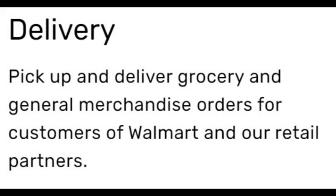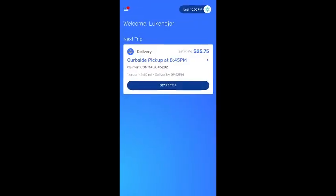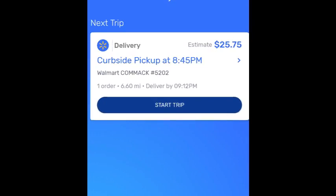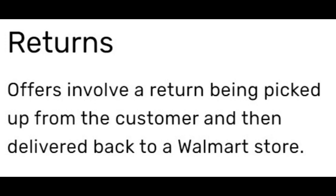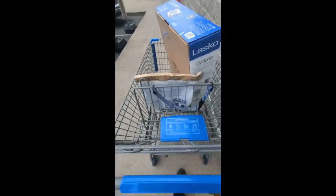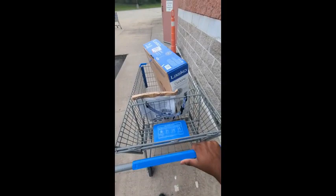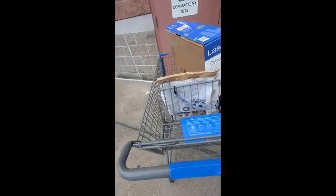The second type is Delivery. This is when a customer places an order directly through Walmart and they send a request for a driver. You go to Walmart, park in the pickup area, and choose your spot number — whether you're in spot one, two, or three. A Walmart associate will bring the items to your car. The third type is Return. This is when a customer received something different or doesn't like what they got and wants to return it. You go to their door, pick up the item, and bring it to whichever Walmart they want you to return it to.